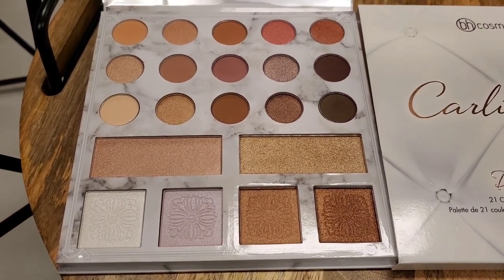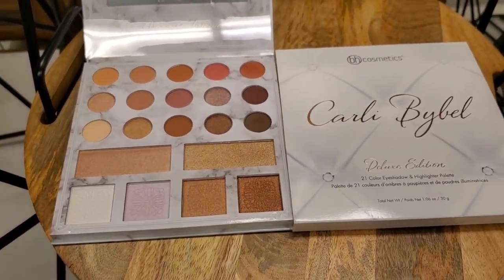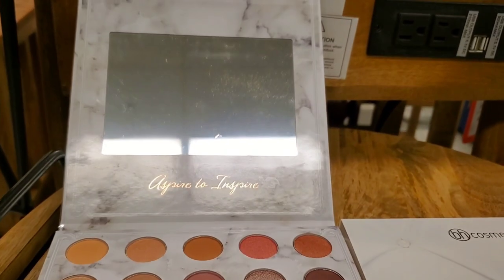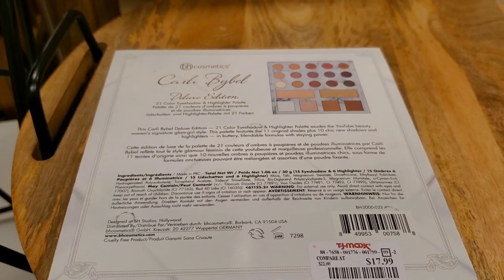I was excited to see this here — I love BH Cosmetics eyeshadows and I hope you find more of them at TJ Maxx or Marshall's. This palette comes with a mirror and was here for $17.99.